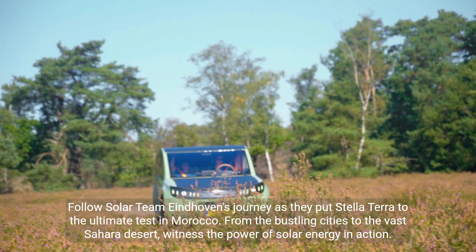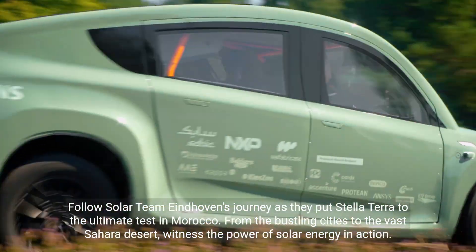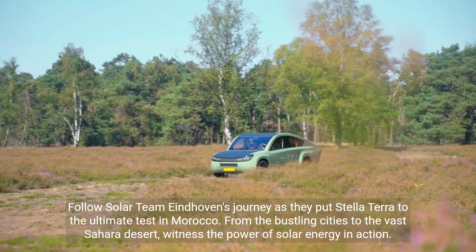Follow Solar Team Eindhoven's journey as they put Stella Terra to the ultimate test in Morocco. From the bustling cities to the vast Sahara Desert, witness the power of solar energy in action.